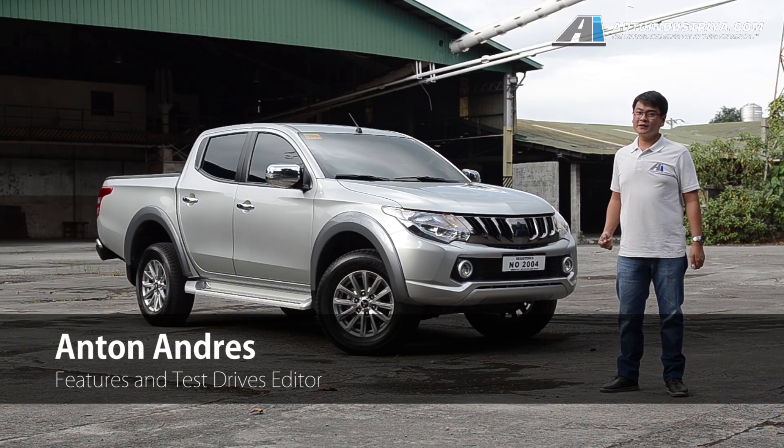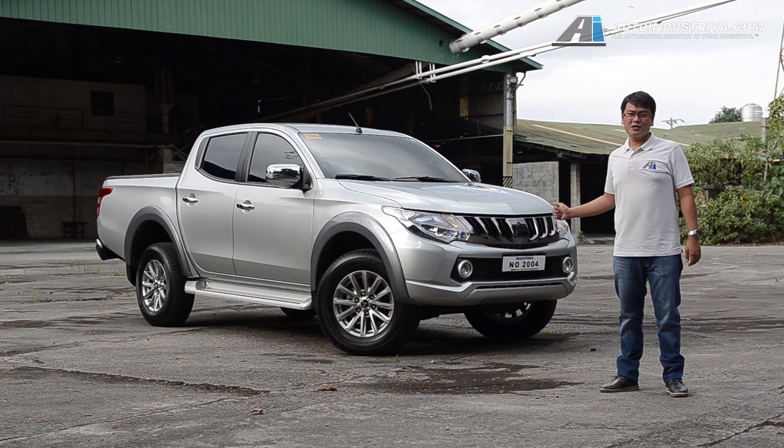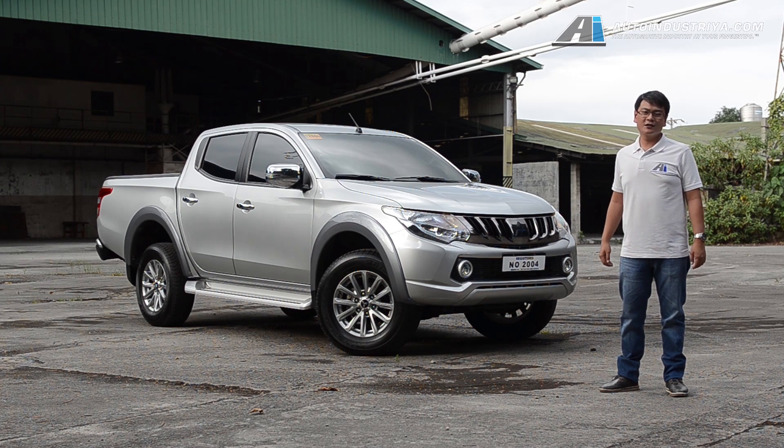For quite some time now, automakers have been telling us that the workhorse pickup truck is becoming more and more refined, even more car-like. So it's time to put that claim to the test with the Mitsubishi Strada GLS two-wheel drive.